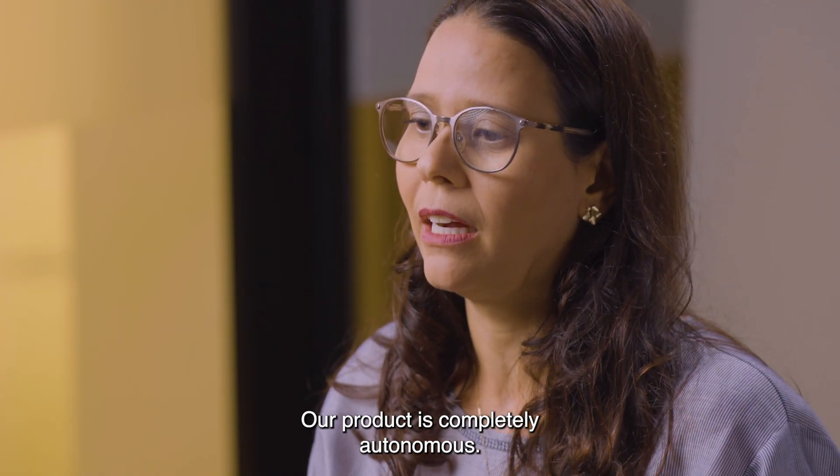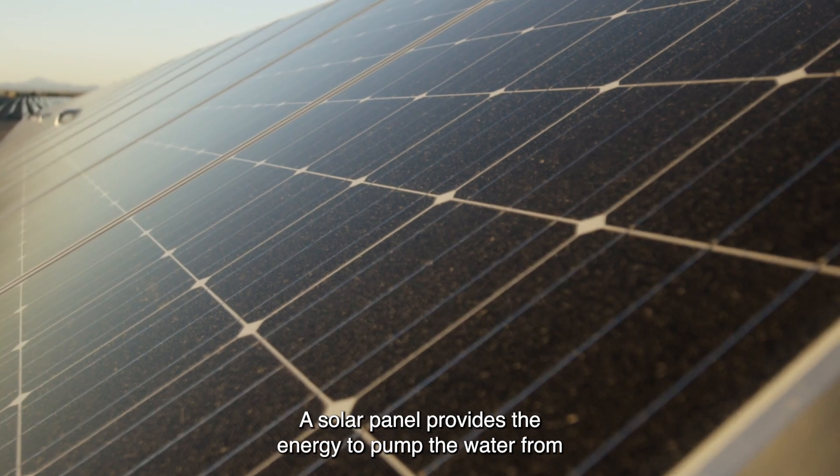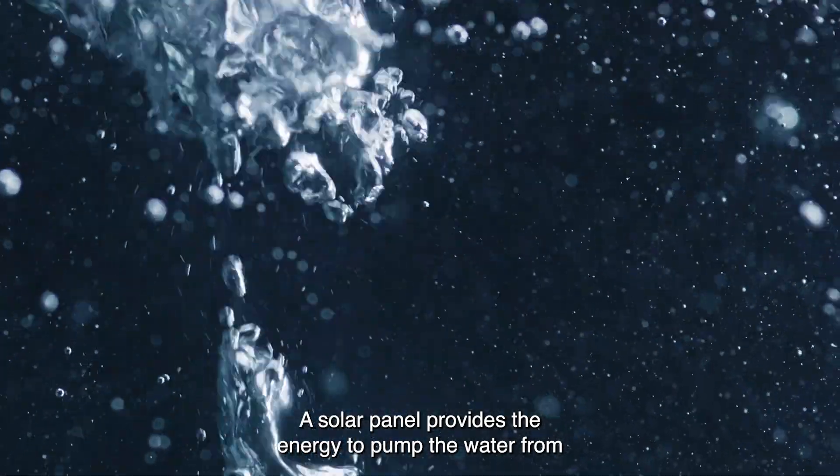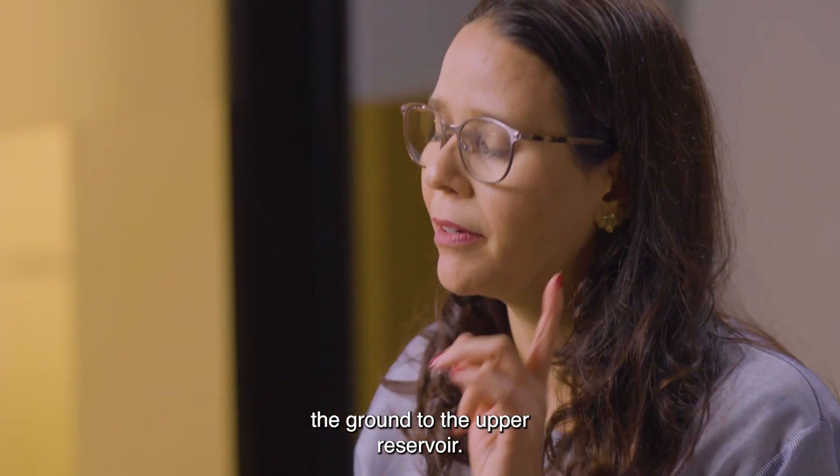Our product is completely autonomous. A solar panel provides the energy to pump the water from the ground to the upper reservoir.